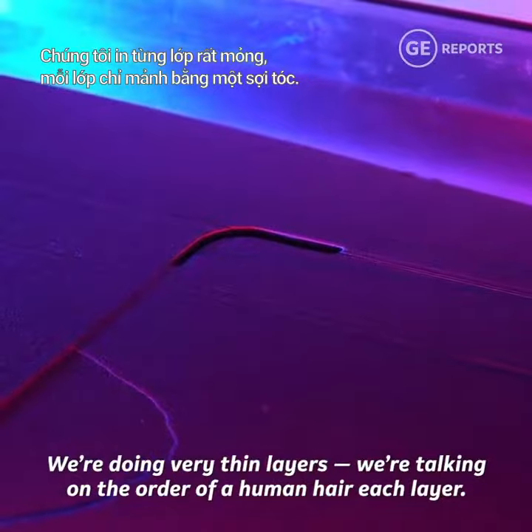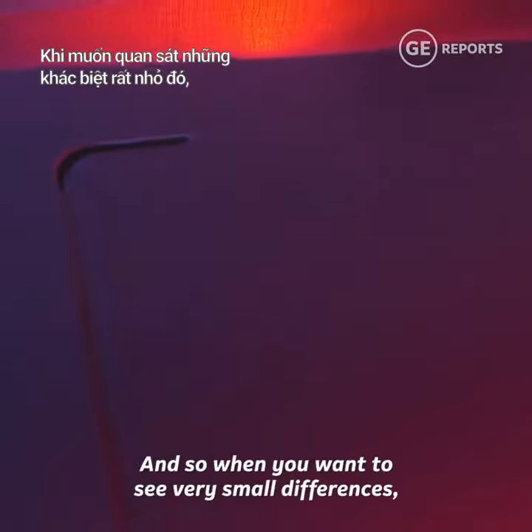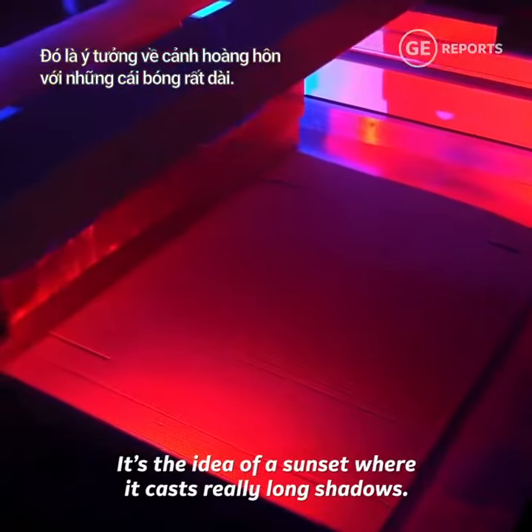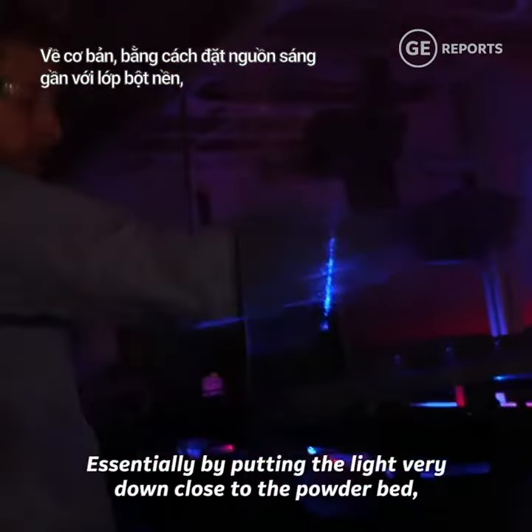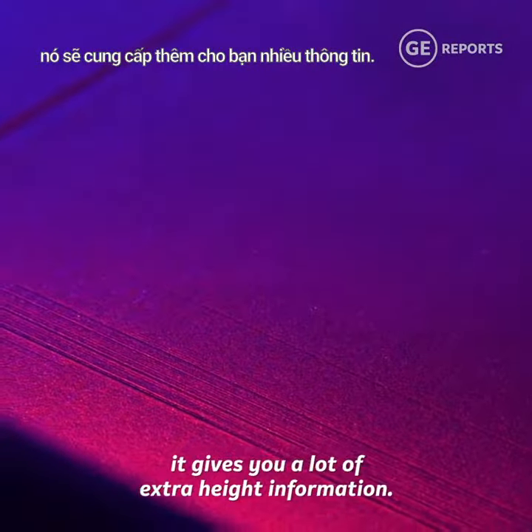We're doing very thin layers — we're talking on the order of a human hair each layer — and so when you want to see very small differences, this is a way to magnify those differences. It's the idea of a sunset where it casts really long shadows. Essentially by putting the light very close down to the powder bed, it gives you a lot of extra height information.